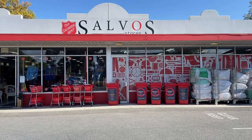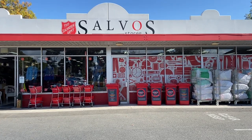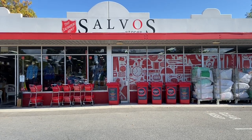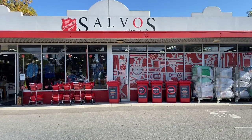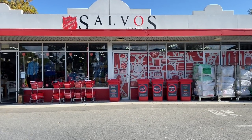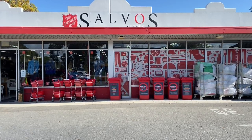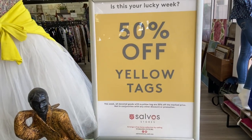Hey everyone, it's Kelly the Frugal Fun Mum here in Adelaide, Australia. Welcome to the channel and today's video — I thought we would go thrift shop shopping again. Come with me as we head into the Salvo Store near one of the places that I shop. I often stop in here about once a week just to have a look, even though I'm on a no-buy, but I can look without buying.